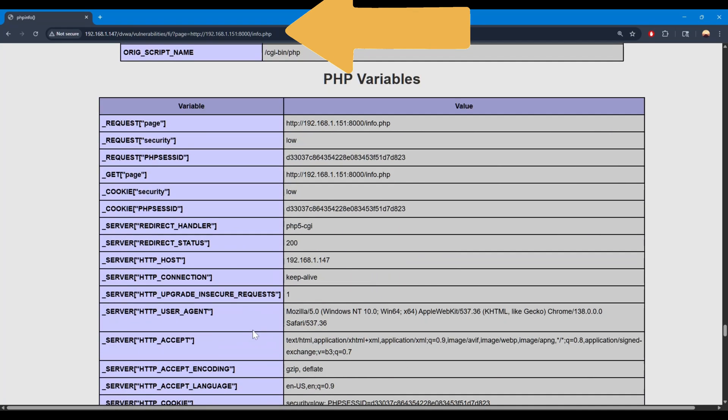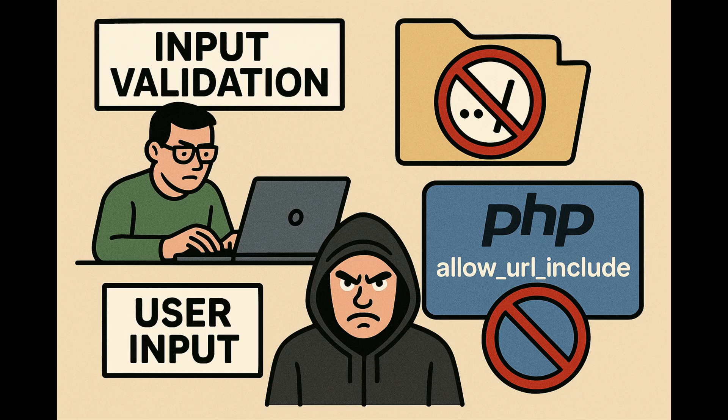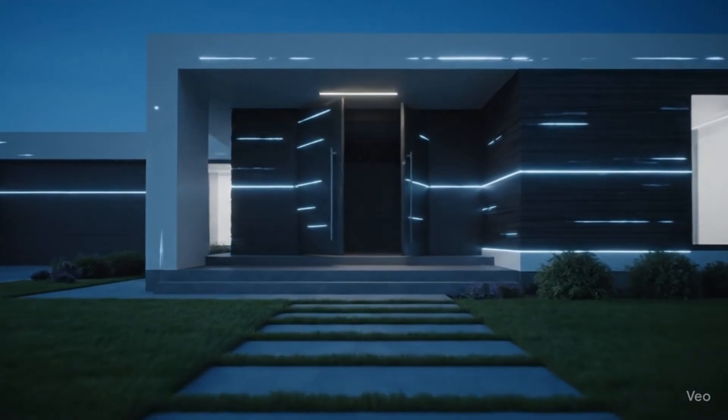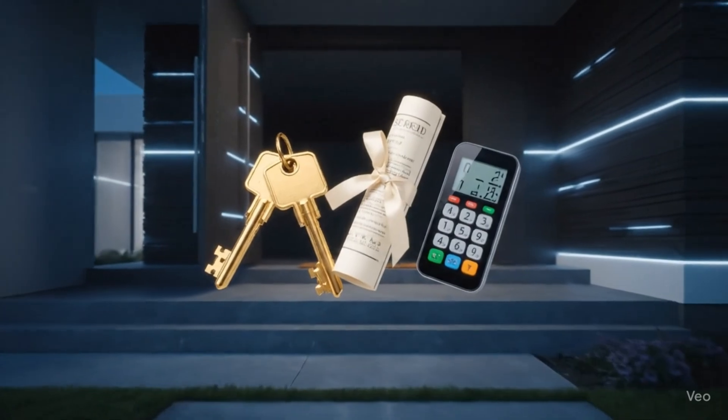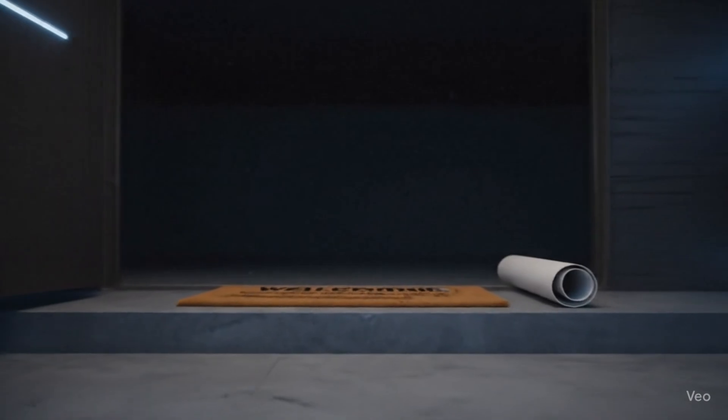So how do we stop this digital nightmare? Developers need to be absolutely ruthless about input validation. Strictly sanitize file paths, block those dangerous dot-dot-slash sequences like they're radioactive, and treat all user input like it's coming from your worst enemy. Most importantly, disable risky PHP settings like allow_url_include in your server configuration — it's like removing the master key from under your doormat. If your website lets users control what files it loads, you're not just handing over the keys to your digital house — you're giving them the deed, the alarm codes, and a welcome mat.